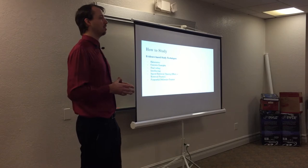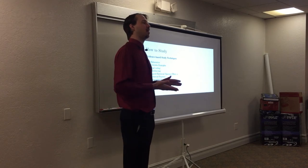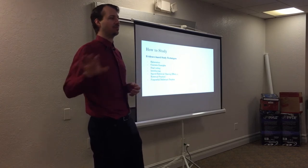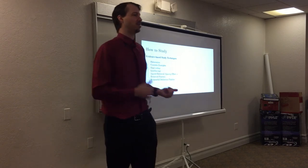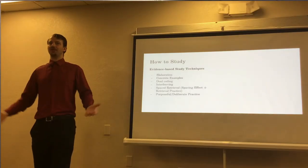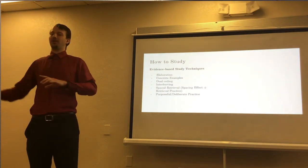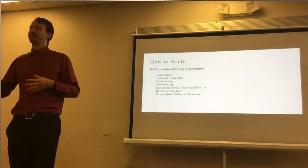Concrete examples: some instructors are good about giving concrete examples for topics, but it's usually only one if any. The problem is some concrete examples work better for certain learners depending on their past experiences and foundational knowledge. It is recommended, especially for instructors, to think up a couple of concrete examples for any topic. That way, this one might be understood by this student, that one by another student — reaching a greater learner base. It also helps as a self-check: if you have multiple examples, you can confirm where the principle applies and where it doesn't.